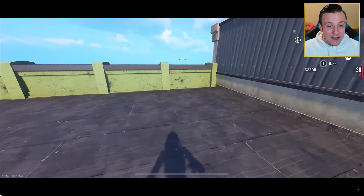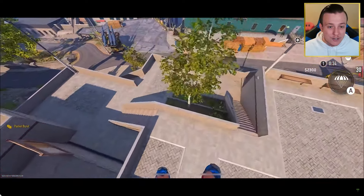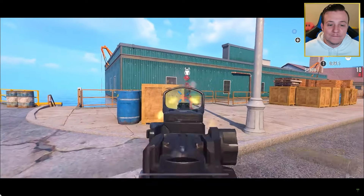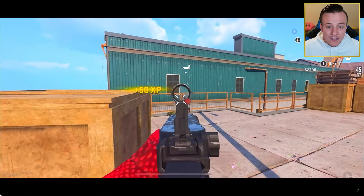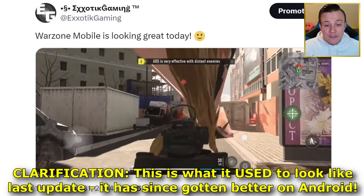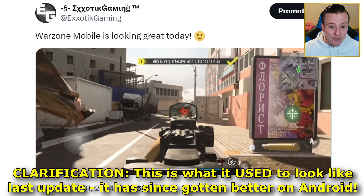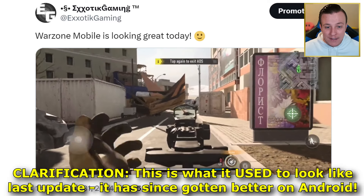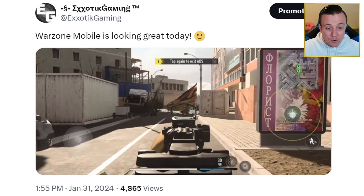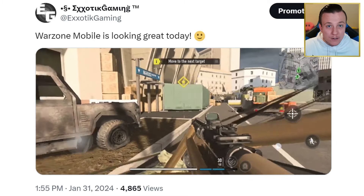I want to say I'm not completely oblivious to this game not being that good on Android devices. I want to show you all this real quick — this is what the game looks like for me on the Red Magic 9 Pro, one of the top-of-the-line gaming devices. For whatever reason, there's a big bug right now where it just doesn't look good at all. There's some weird glitch going on.